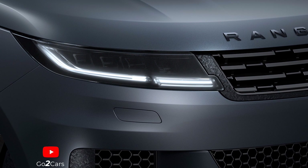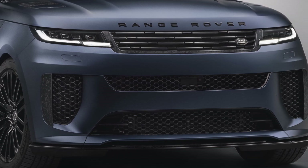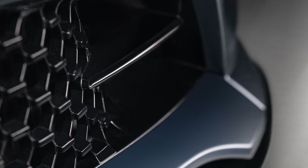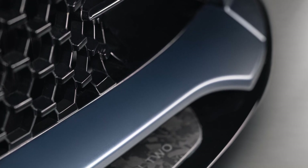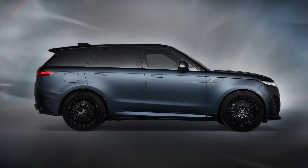Each color combines the paint with various carbon fiber accents, and special branding has been added to the front splitter, center console, tread plates, and puddle lamps. All four themes come with 23-inch wheels as standard, but customers can opt for a set of smaller 22-inch shoes.